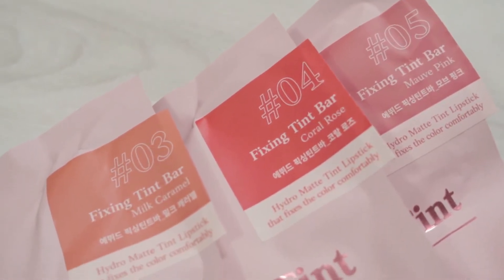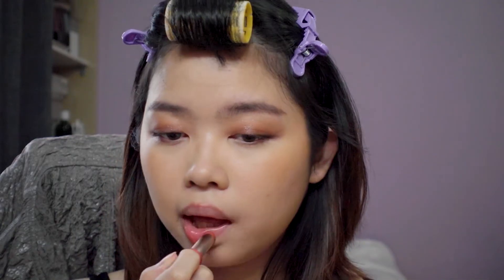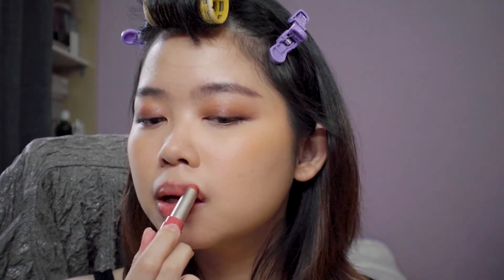Now the juicy part — the formula itself. Etude House describes this as a hydro matte tint lipstick that fixes color comfortably on the lips, and I have thoughts. This reminds me of the NARS matte lip balm that was quite pigmented. These lipsticks are not super pigmented — don't get me wrong, there definitely is color — however I would say I can still see my natural lip color peeking through. They are very very buildable. Your first swipe is really a barely-there color; you really need to go in with a second, third, or maybe even fourth layer to get a very pigmented lip. When I purse my lips it feels kind of grippy, like I feel there's something there, but it's rather lightweight at the same time.